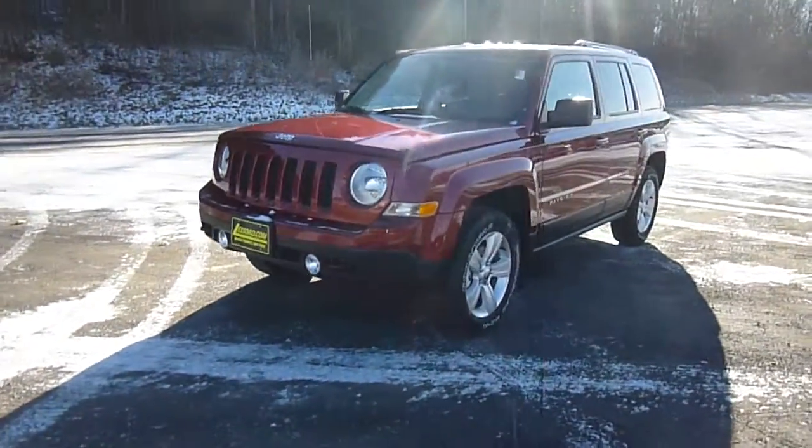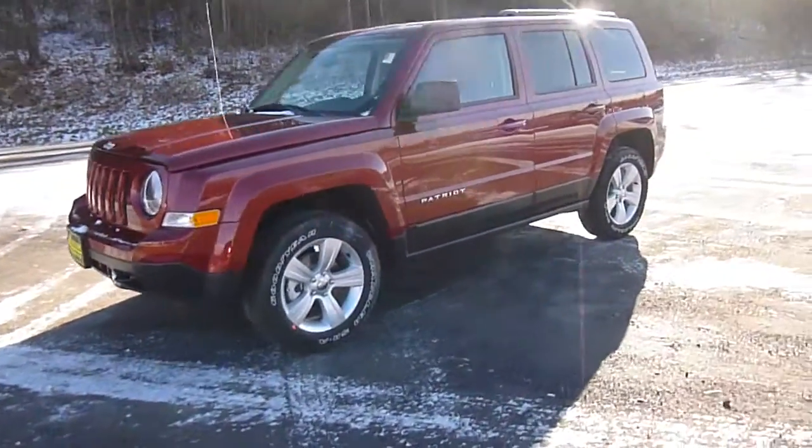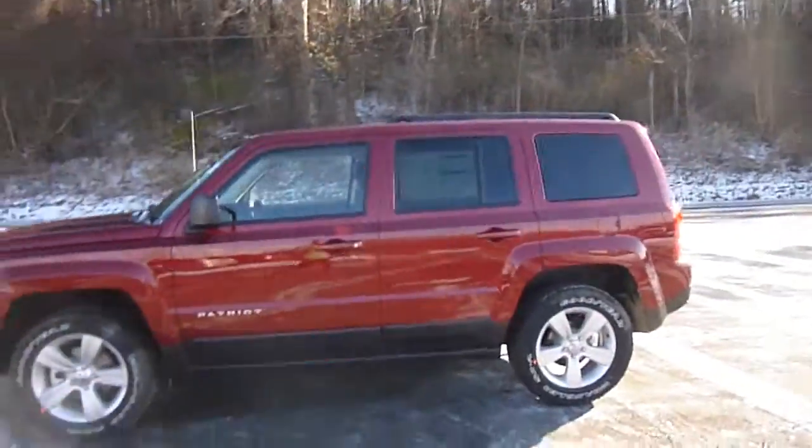This is Sord Chrysler Products in Sordis, New York, looking at a brand new 2015 Jeep Patriot in a deep cherry red. Real cool looking color.